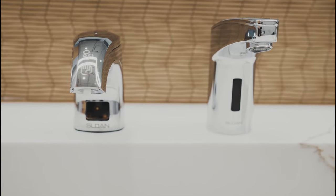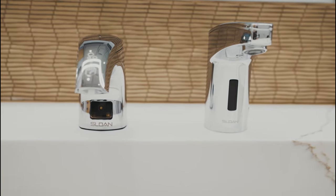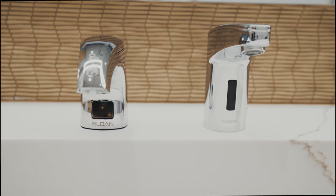Not only that, but this Top Fill Soap Dispenser is easy to maintain, hygienic, and makes refilling a simple, mess-free experience.